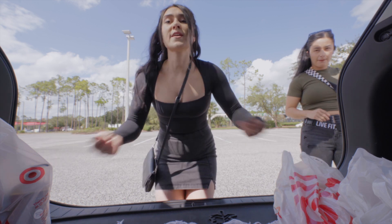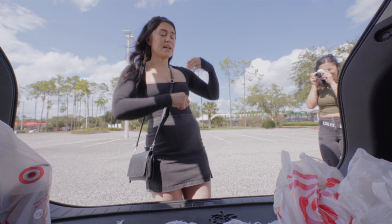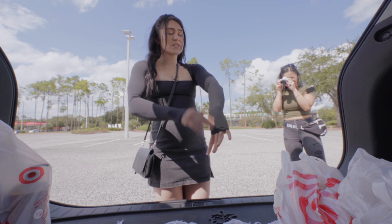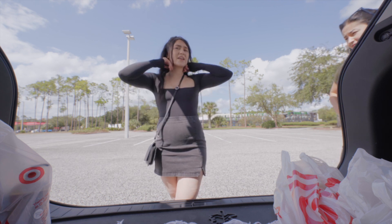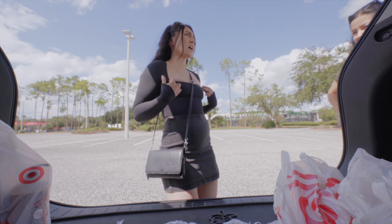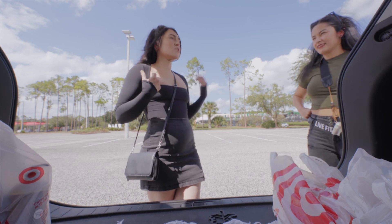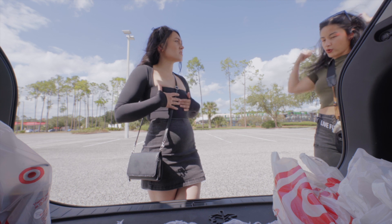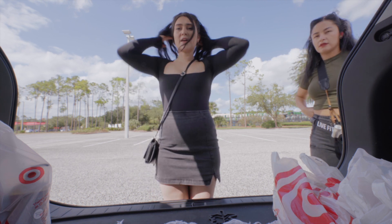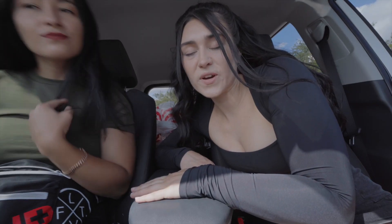This bodysuit is from Amazon - I got a small, typically I'm a medium in tops, but I figured if I got a small it would hold the boobs in so I'm not wearing a bra, which is kind of comfortable. I only own sports bras so I definitely don't have a regular bra. Okay, we're gonna show you what we got at Target!